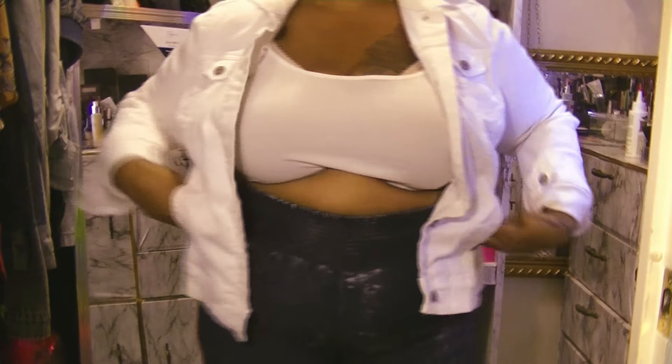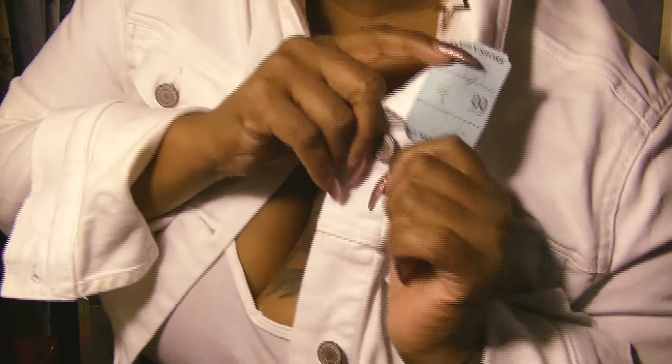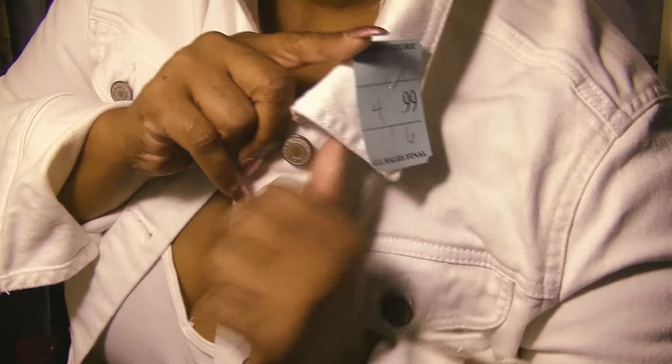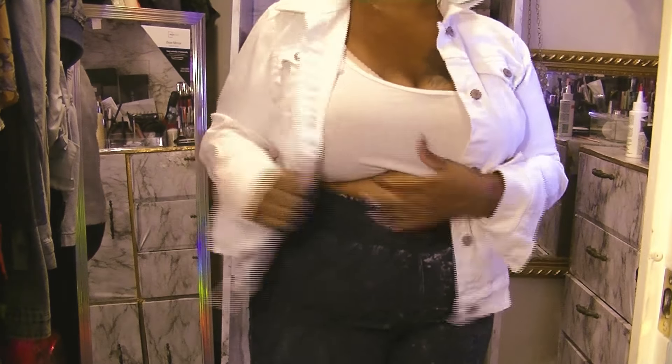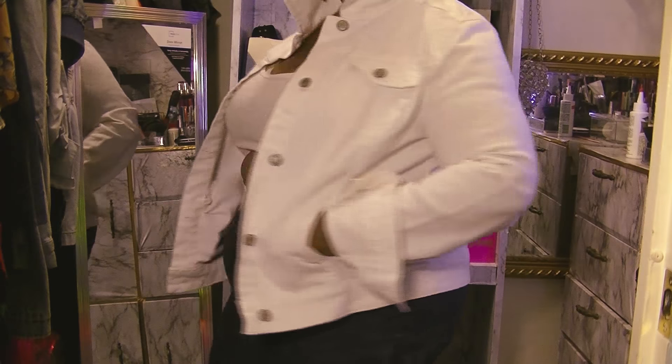Of course you cannot get through the summer without some type of denim. I found this white denim jacket at the thrift store. Just so you know I'm not making up prices — I got this for $4.99 and it was half off, so I paid $2.50 for this white denim jacket.